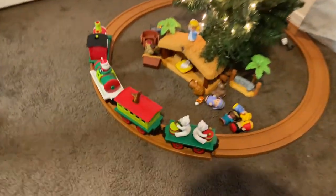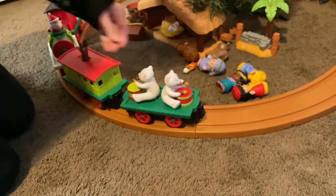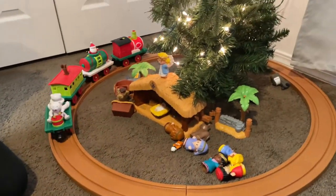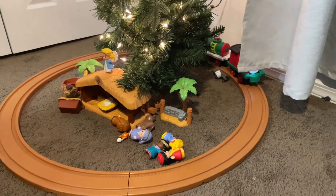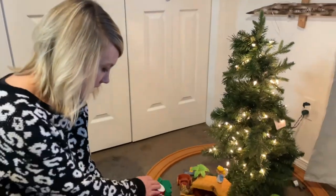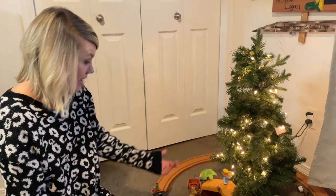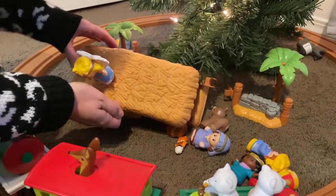They have this little Christmas train — Landon actually got this for Christmas about two years ago as his main gift, and he played with it all Christmas Day. It's a really good sturdy train we found at Target. I'd suggest it for anyone looking for a train that's easy to put together for kids — it lights up, it's super easy to connect, and it goes around a tree. They absolutely love it. They also have a little nativity scene my aunt got us.